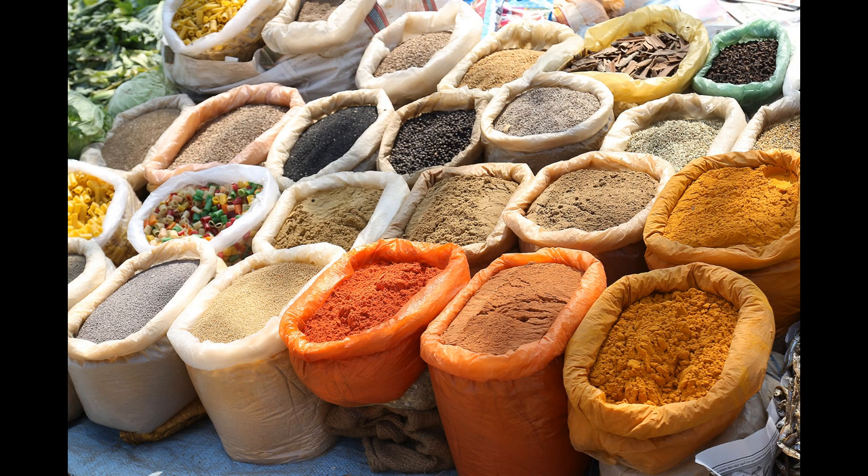Most of the spices correspond to the root chakra, the sacral chakra or solar plexus chakra, or all of them, as their colours suggest.